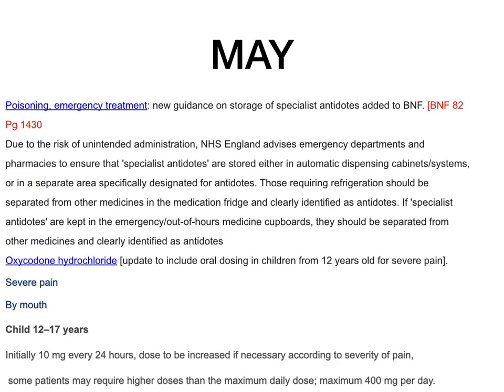In May, there were more updates on poisoning and emergency treatment. New guidance on the storage of specialist antidotes has been added — BNF 82 page 1430 — advising pharmacies, via NHS England, to ensure specialist antidotes are stored in automatic dispensing cabinets or systems, or in areas specifically designated for antidotes. Oxycodone hydrochloride: updated to include oral dosing in children from 12 years old for severe pain — worth looking at the age updates.